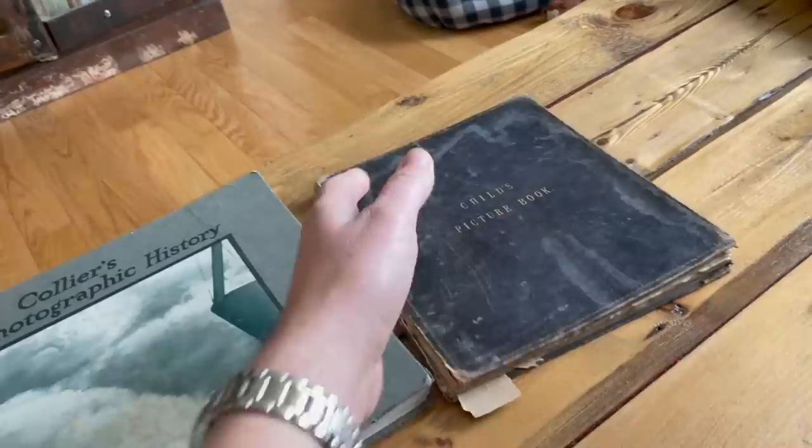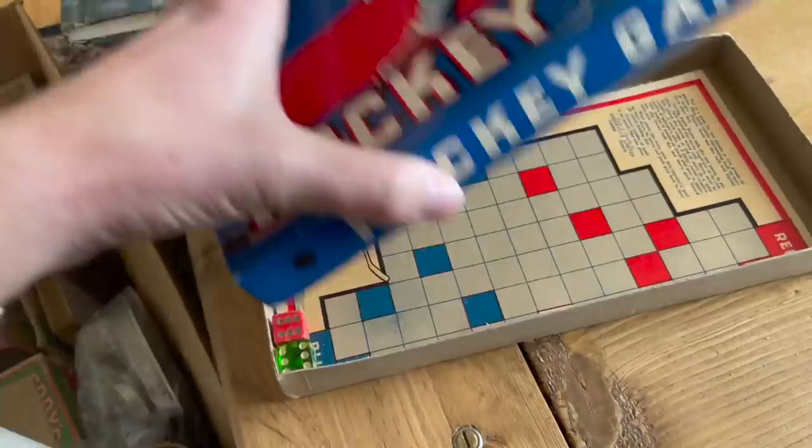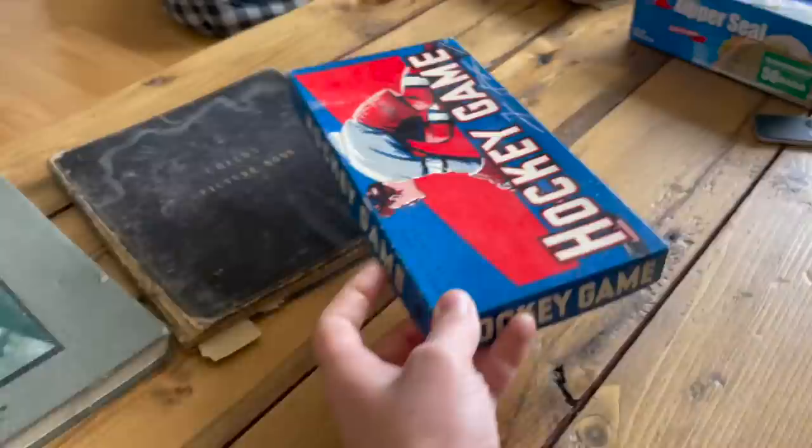We've got a very early hockey game — a Somerville game made in Canada. Very simple. Judging by the fact there's no helmet, it's going to be pre-war, probably 30s or 40s — probably 40s. I'm guessing same age as the comic books. Kind of neat.